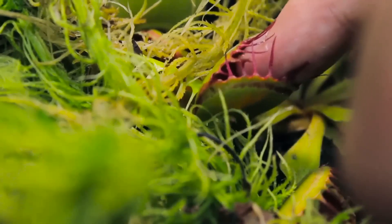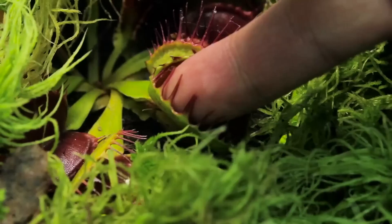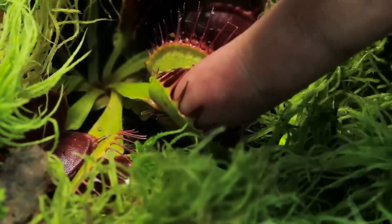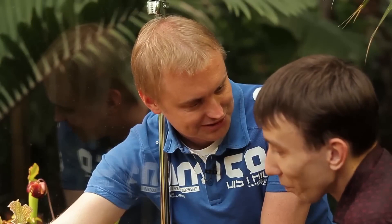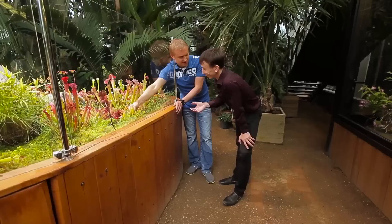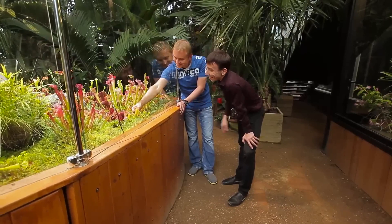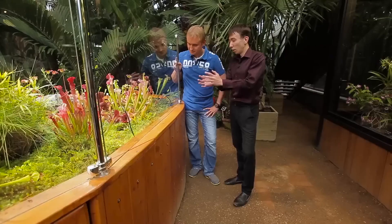The teeth-like spikes are actually soft, and the pressure of the lobes is hardly noticeable — you can easily free your finger. It takes two days to digest a mosquito and a week to digest a fly. After a humorous exchange about how long one has available, the finger is removed.